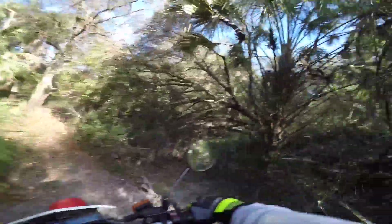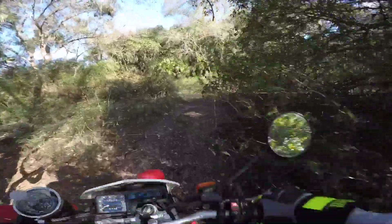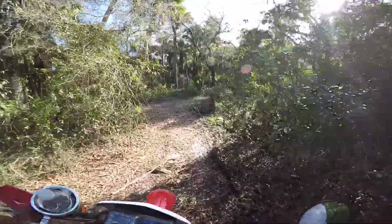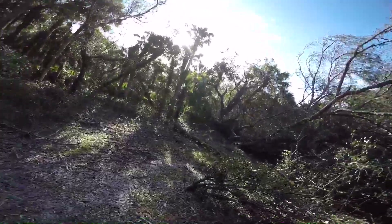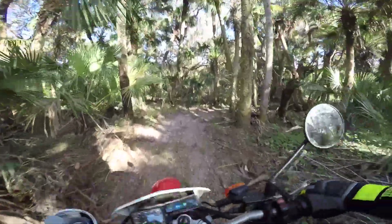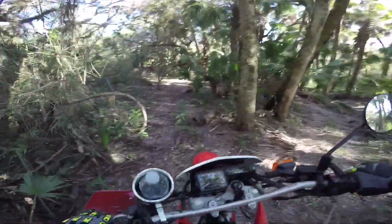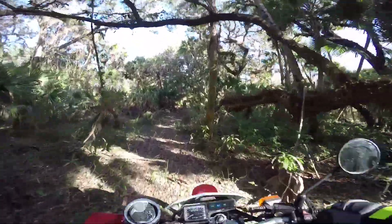Oh, it's like a tree fell down there, that's why the trail went over here. Oh yeah, that's a big tree that fell down. I guess after the hurricane here it must have got a lot of wind because a lot of trees are down.